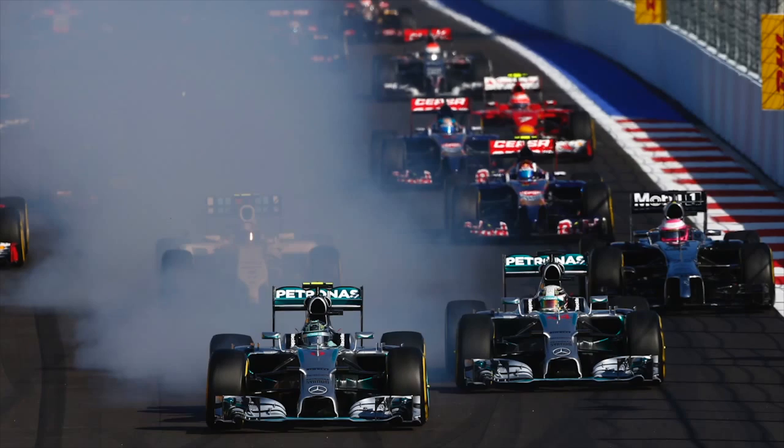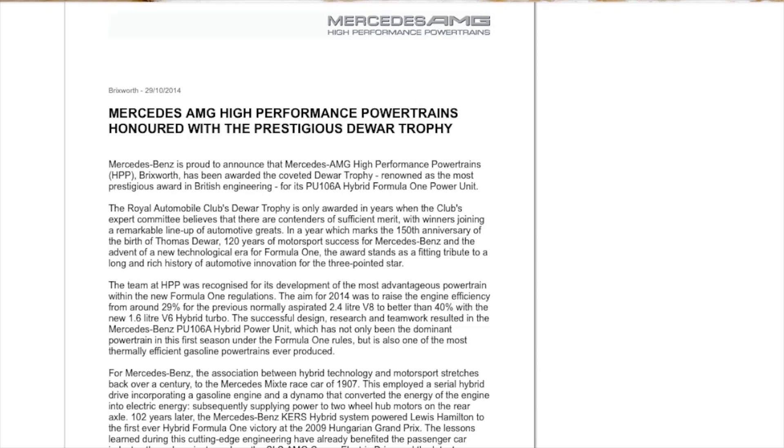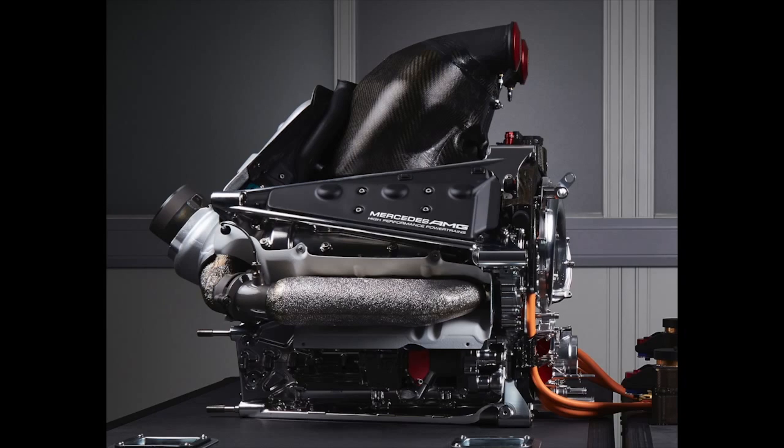Congratulations to AMG Mercedes for winning the prestigious Dewar Trophy, actually awarded by the RAC, the Royal Automobile Club, supporters of motoring and motor racing over the decades. This award is not given annually — it's only given if there's a specific degree of excellence to some technical achievement. On the committee: Carl Ludwigsen, writer and photographer of enormous stature in motorsport; Alec Osborne, former BRM engineer; Pat Simmons; and Steve Cropley of Haymarket, who's also on the European Car of the Year committee. The award has gone to the PU106A hybrid Formula One power unit.